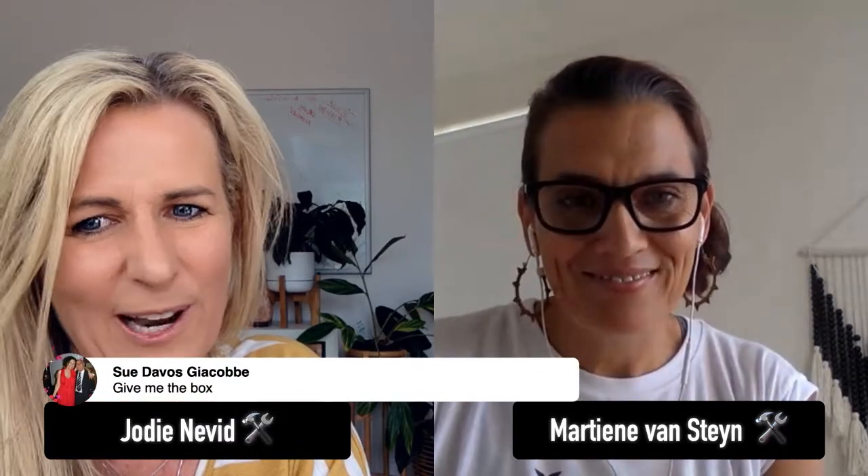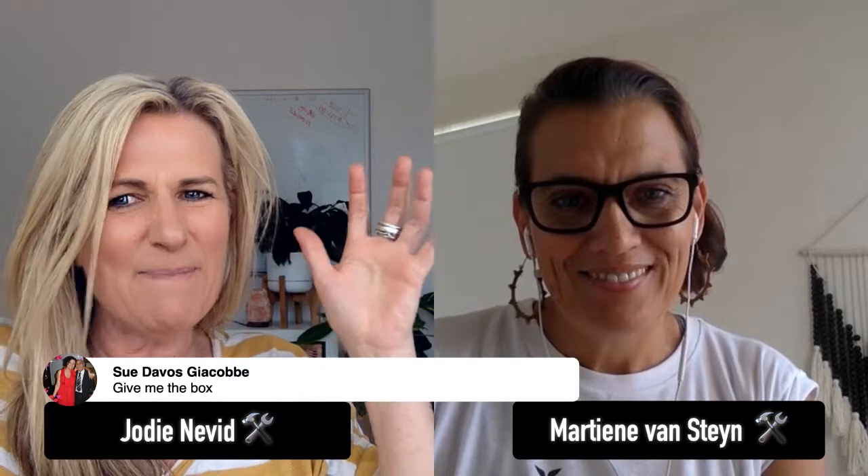We've got one of our business builders here — Sue — and she's saying give me the box. Sue and Toni, who are both in the Business Builder program, they're watching live. Martine's actually agreed to come in as a Business Builder guest guru and talk about the box. We're going to do a bit of a masterclass as one of our guest gurus.